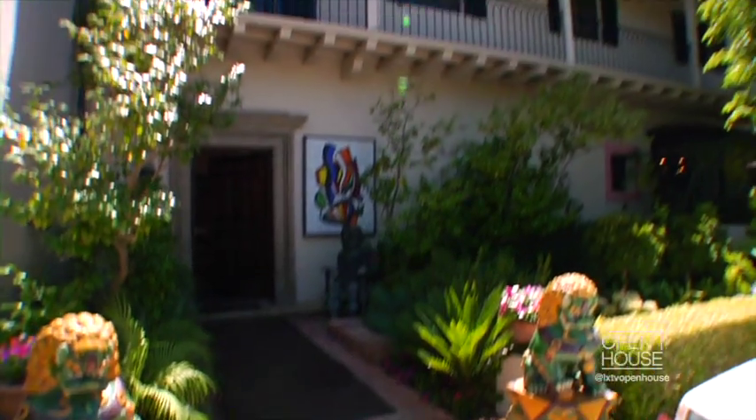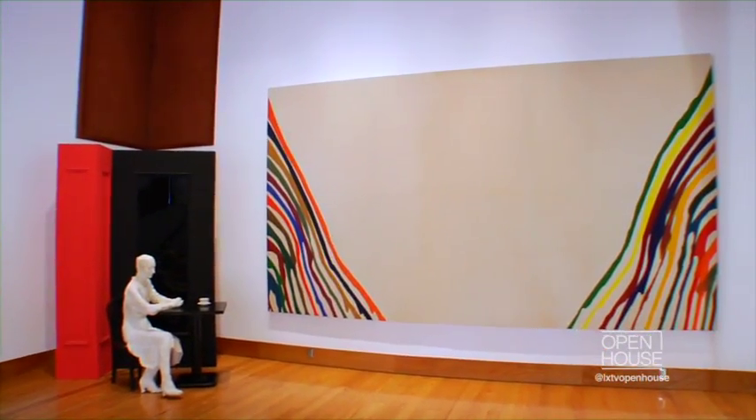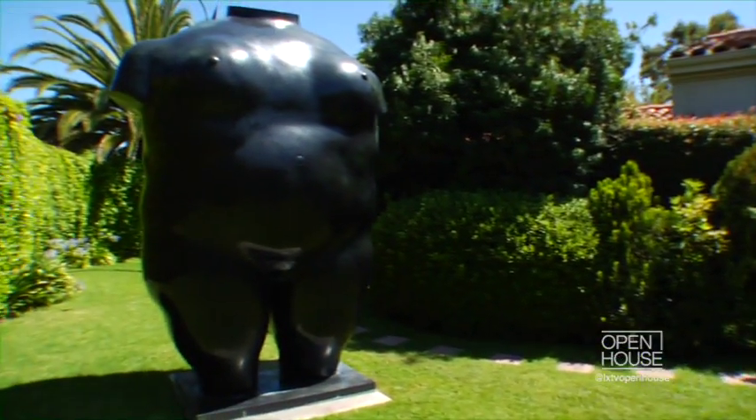Hi Billy, thank you so much for having us here today. Tell me a little bit about the museum and how this all came about. My husband Frederick R. Weissman purchased the estate in the mid-80s. His dream was to make this into a public place, which would be a foundation.